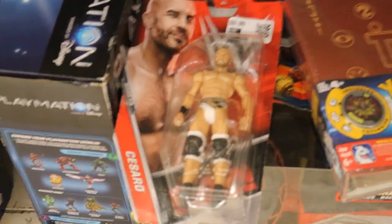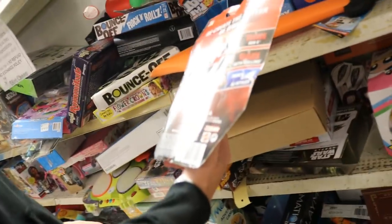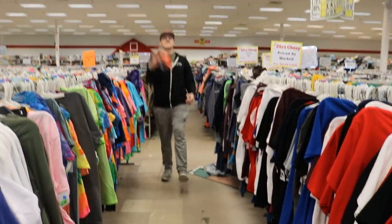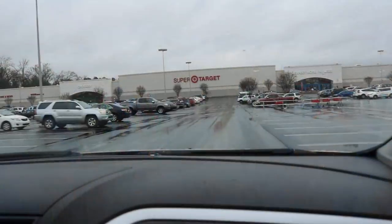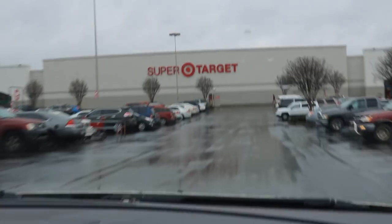And would you look at that — basic Cesaro. Don't even need it, we're just going to pick it up, look at it, and put it right back. See ya. After multiple disappointments, only finding zombies and mutants and absolutely nothing, we're going to go to Target.